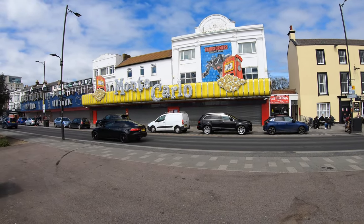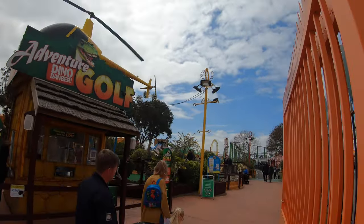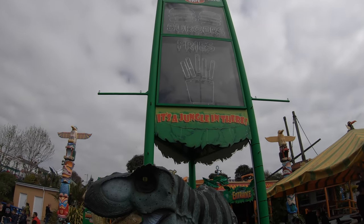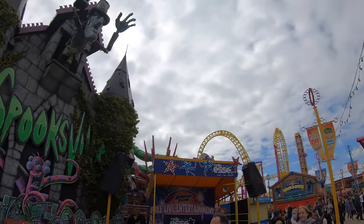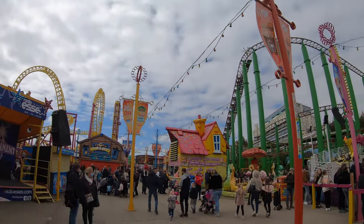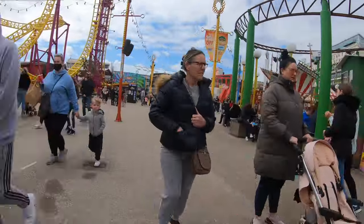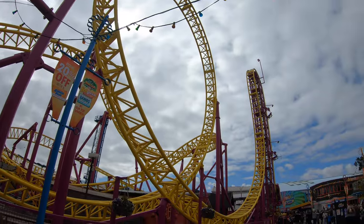The first thing you'll notice is Adventure Island. This theme park is central to the Southend experience for families and adults who are young at heart. There are 32 rides in all, among them are five roller coasters, like Rage, which has three inversions and a 97 degree drop, and hits speeds of 43 miles per hour.